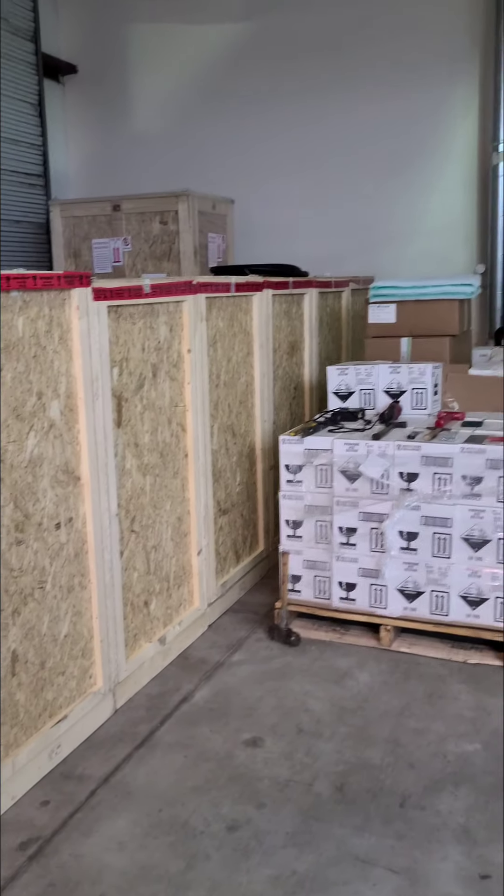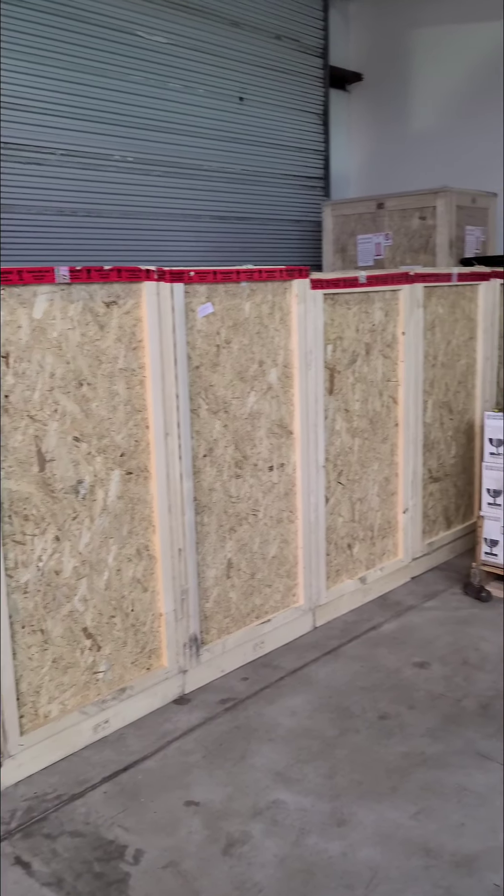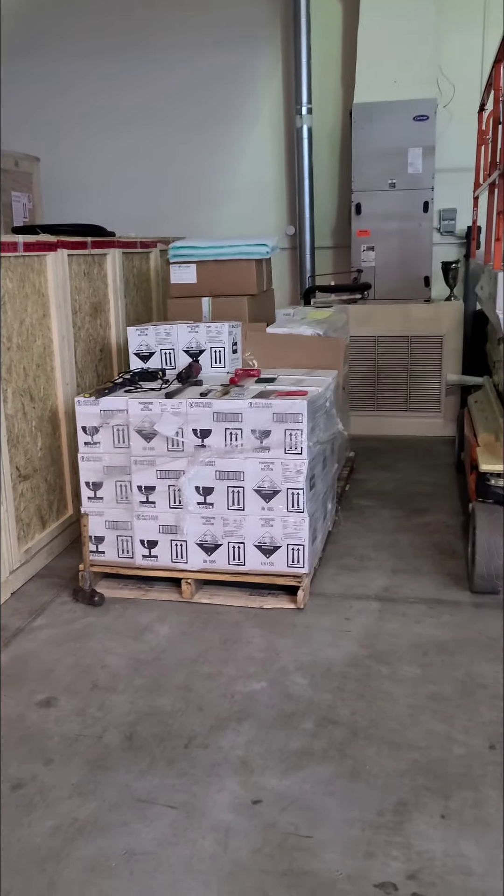These are Evo ICS dry ice cleaning machines — we have a nice supply of those. You can go to Obsessed Garage and buy one, and we'll show you how to run it and use it. We've sold 37 of those things now since March.